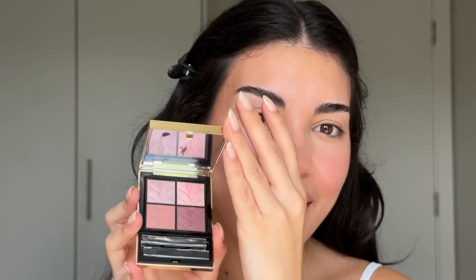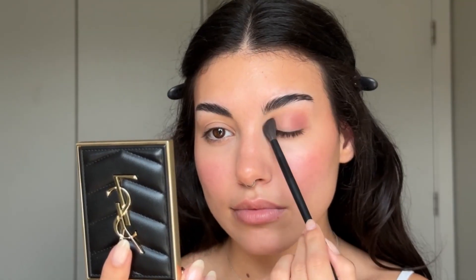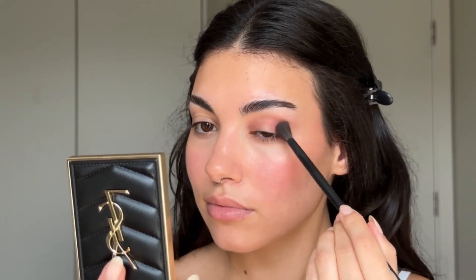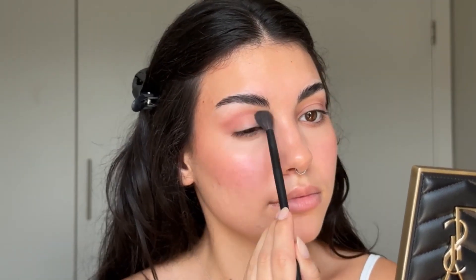I don't have any new powders to use, so I'll use my trusty Huda Beauty powder. For the eyes, I'm going to use the new YSL Couture Mini Clutch. I haven't touched this one yet so I'm very excited. Straight from the palette it has insane pigment — the shadows are so soft and fine, it makes them so easy to blend. It just took me like 30 seconds to do this eye look. The packaging is like squishy — so nice.